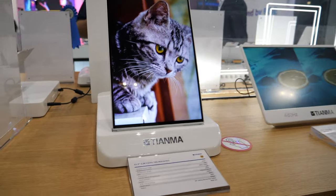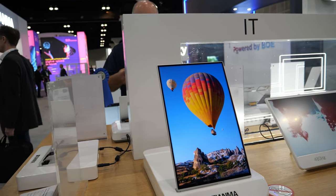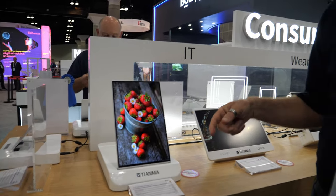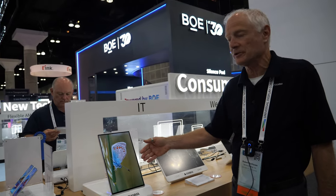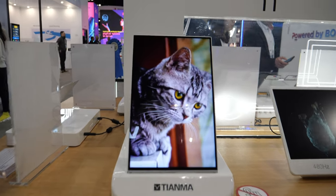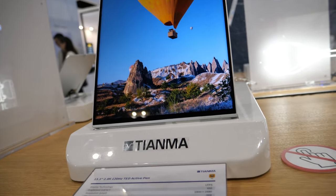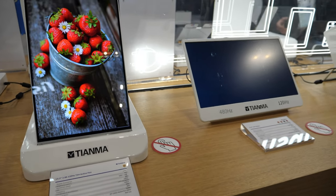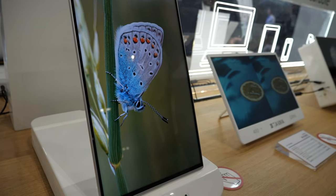Now we're in the consumer space. This is a 13.3-inch, 2.8K, fast frame rate, 120 hertz — it's a touch-embedded display. So it's not an add-on PCAP sensor; it's actually embedded in the TFT cell itself. Tablet would be a typical application. It is PCAP — projected capacitive — but it's in-cell, not on-cell, so it makes it thinner.